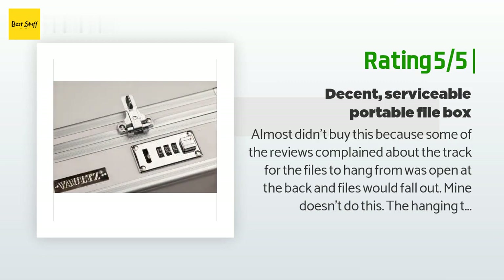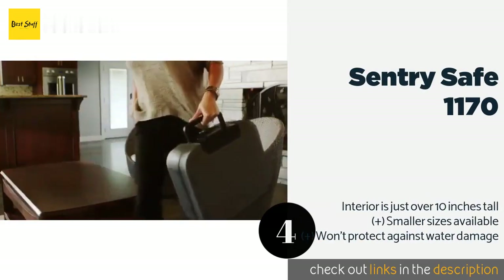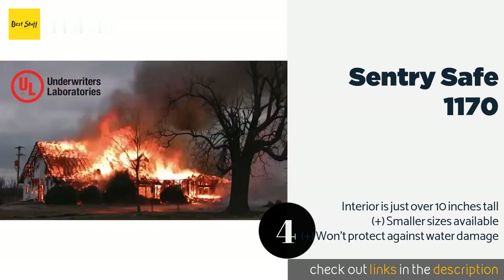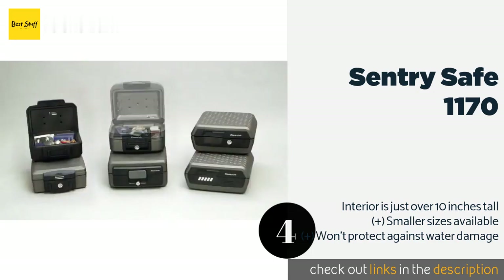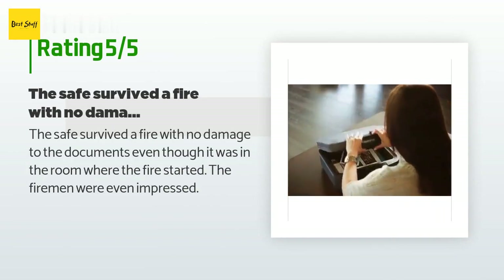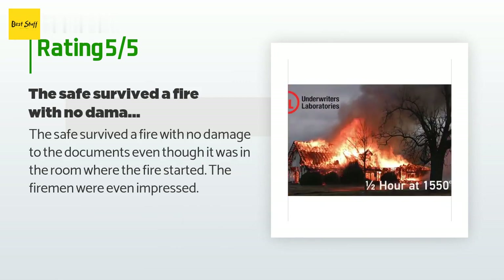Number four is the SentrySafe 1170. If you're worried about theft, the SentrySafe 1170 may not be the best choice since the lock was not designed to withstand a tool attack, but it offers protection in the event of a blaze, keeping your valuable files, USBs, and DVDs safe. This product is available on Amazon for $40 and is rated 4.3 stars from 1,747 customer reviews. A customer said: 'The safe survived a fire with no damage to the documents, even though it was in the room where the fire started. The firemen were even impressed.'